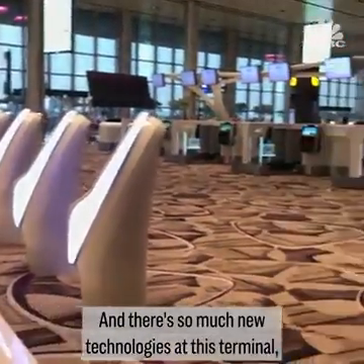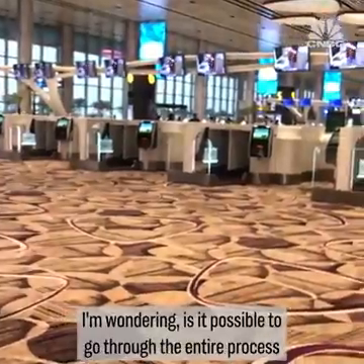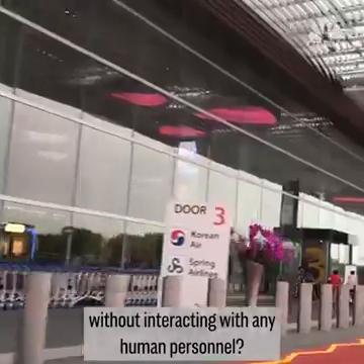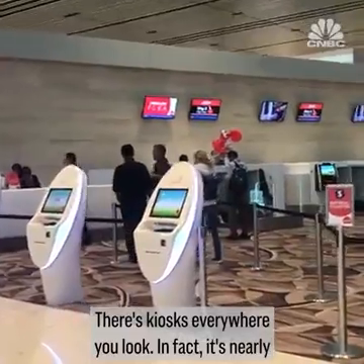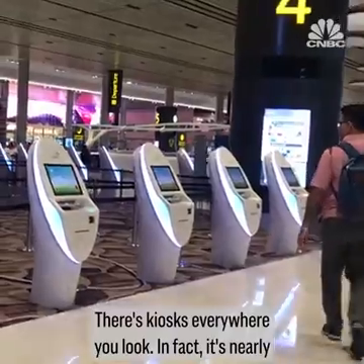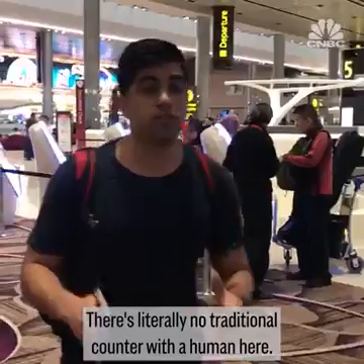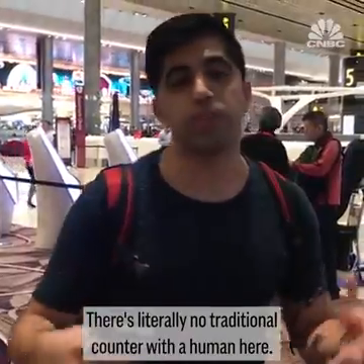There's so much new technology at this terminal, and I'm wondering: is it possible to go through the entire process without interacting with any human personnel? There are kiosks everywhere you look. It's nearly impossible to find a human working when you check in for your flight. There's literally no traditional counter with a human here.